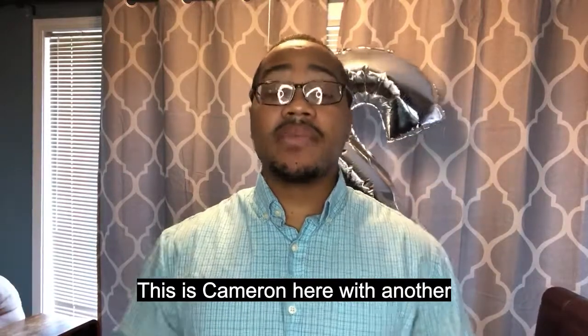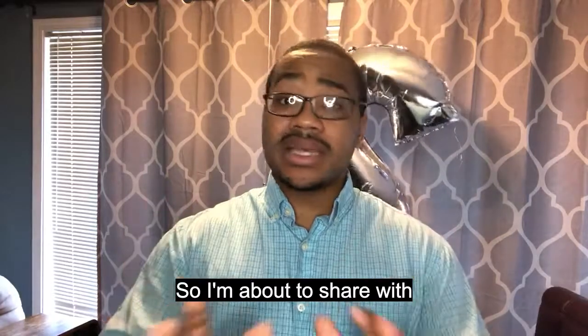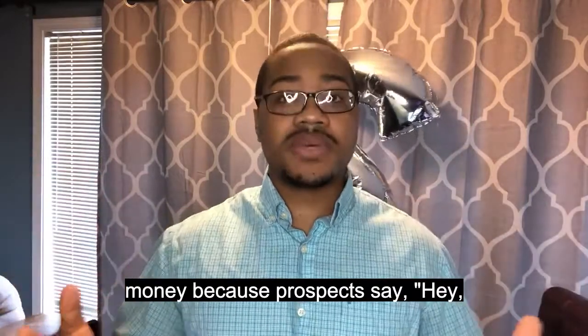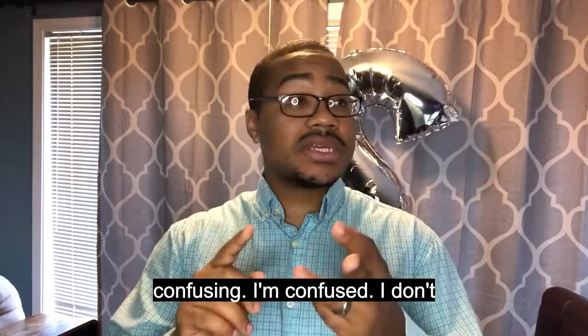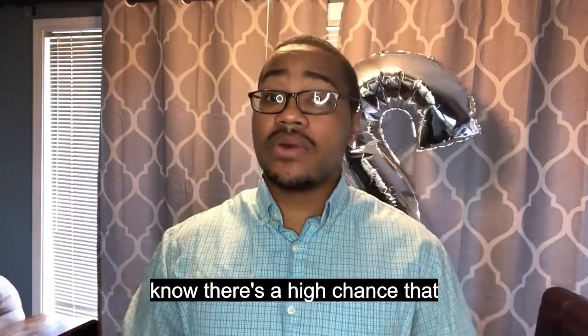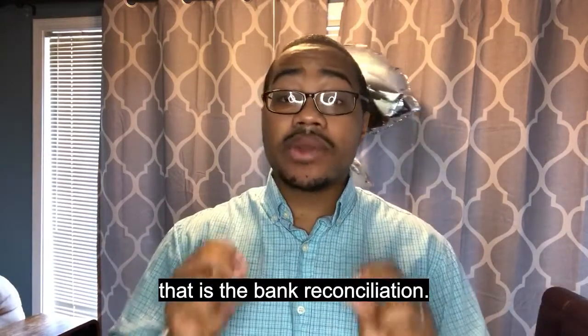Hey, what's going on guys? This is Cameron here with another installment in our Red Flag series. I'm about to share with you guys this one tip that literally makes me so much money — because prospects say, 'I don't know what's going on with my QuickBooks, it's too confusing, I'm confused, I don't have time for it.' If you're missing this one thing, I automatically know there's a high chance that we have some issues, and that is the bank reconciliation.